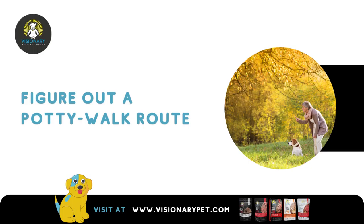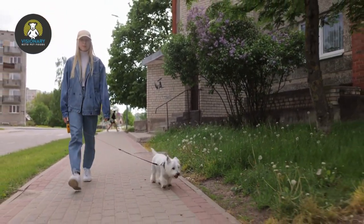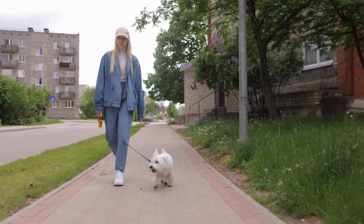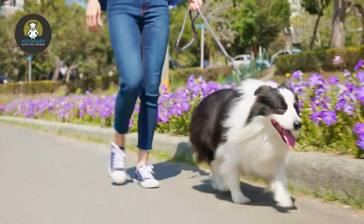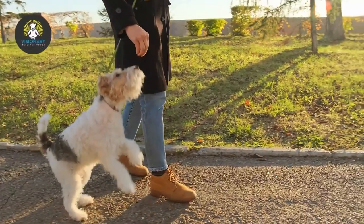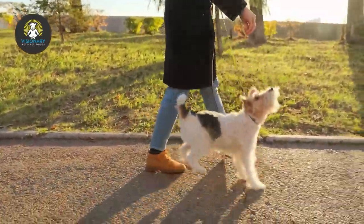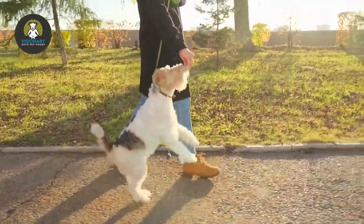Figure out a potty walk route. At some point, the dog you are sitting is going to have to go potty and relieve itself. It can be tricky to find the right route for dog walking, especially if you've never tried to do it in your neighborhood. Having a yard is perfect, but if you don't have one, you will need to walk around and find a nice potty route for the dog.